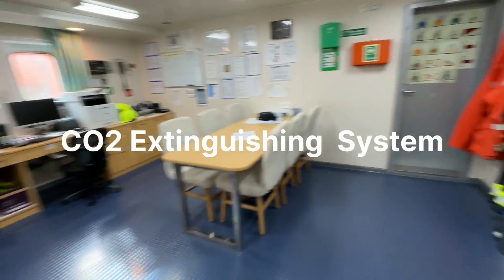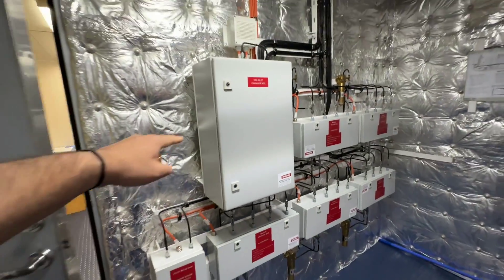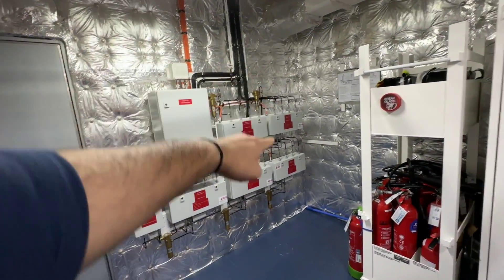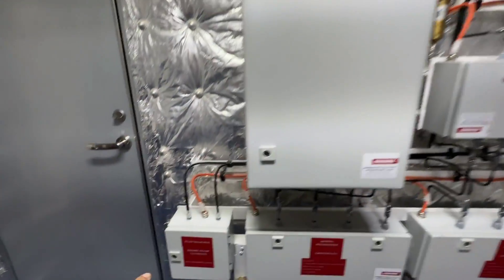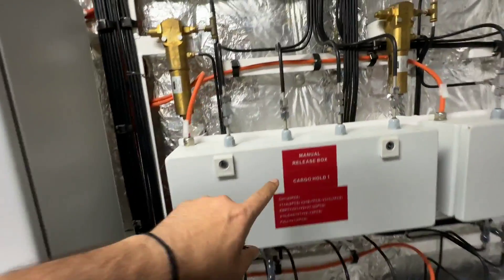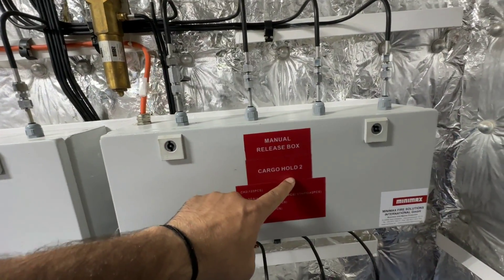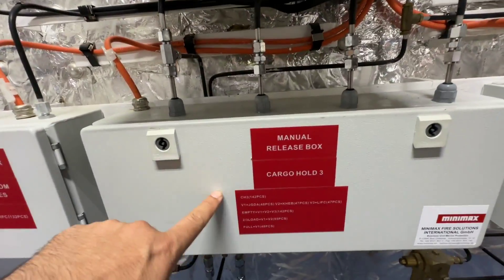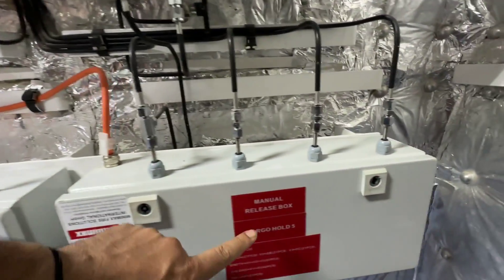So guys now I will take you to the fire control station, where I will demonstrate the CO2 fire extinguishing system — how to release the CO2 in case of fire in the engine room or in a cargo hold. So here we are. This is the CO2 fire extinguishing system. This big box contains the CO2 pilot cylinder box, and this is the engine room pilot valve box. And then we have 5 cargo holds in this ship, so for each cargo hold we have one manual release box. This is for number 3 cargo hold, this one is for number 4 cargo hold, and another one is for number 5 cargo hold.